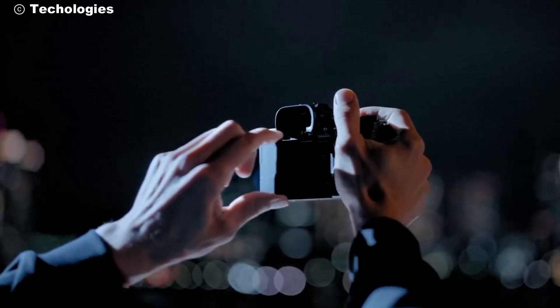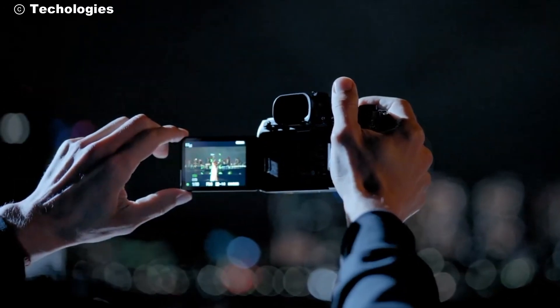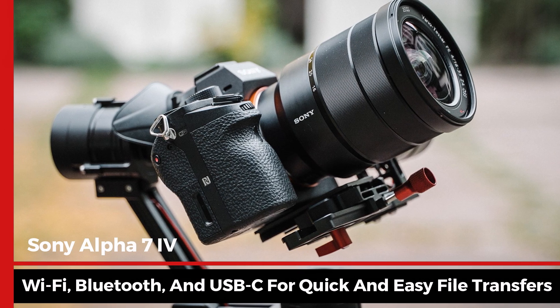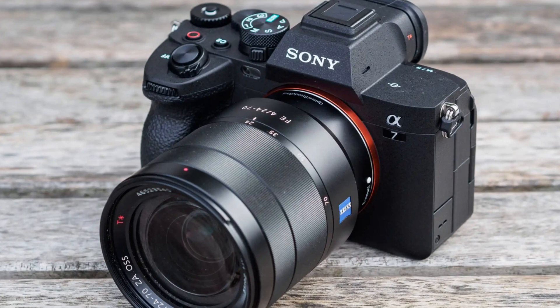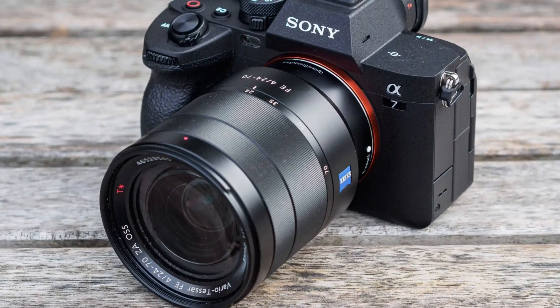The 3-inch tilting touchscreen offers great flexibility, whether you're shooting from high or low angles. Connectivity options are abundant, with Wi-Fi, Bluetooth, and USB-C for quick and easy file transfers. And for those who love live streaming, the Alpha 7 IV can be used as a high-quality webcam with just a simple USB connection.